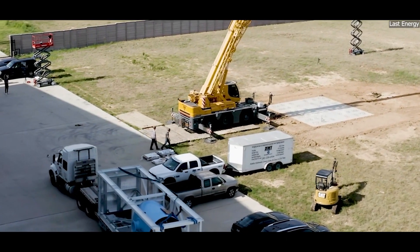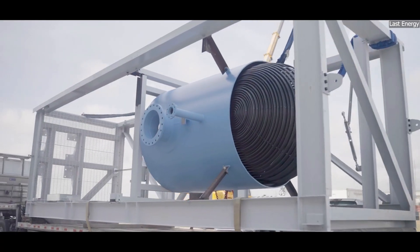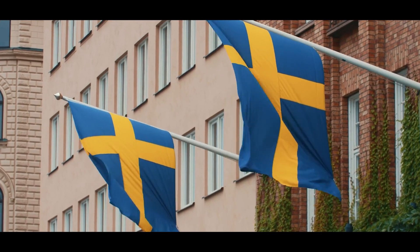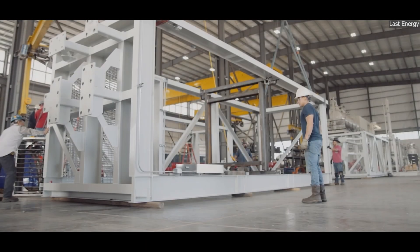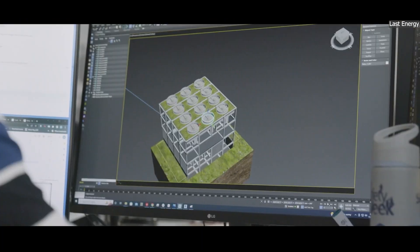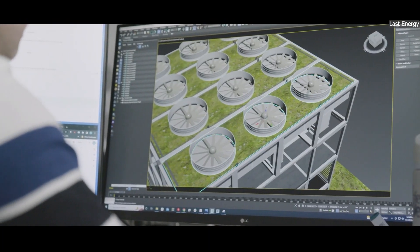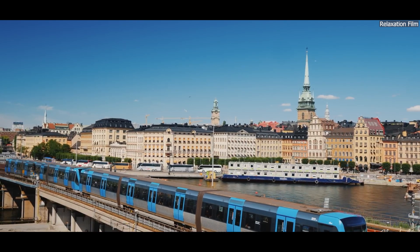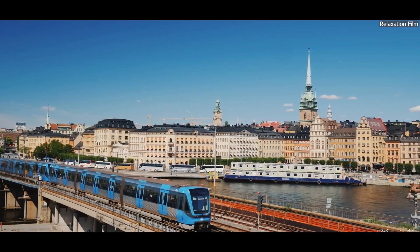Small modular reactors, or SMRs, are being called the future of nuclear energy. In Sweden, this cutting-edge technology is gaining momentum as the country explores innovative solutions to meet rising energy demands. But what exactly are SMRs, and why are they being considered in a country that already boasts one of the most advanced energy systems in the world?